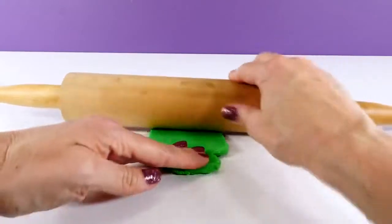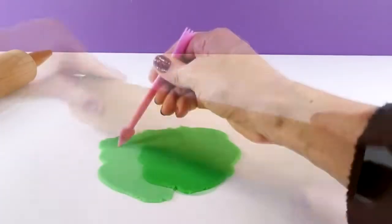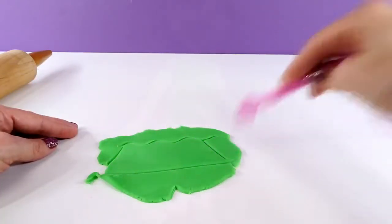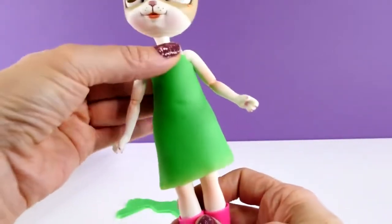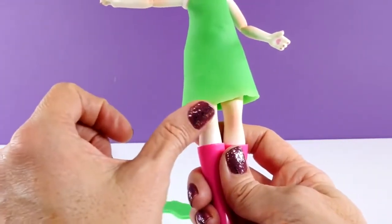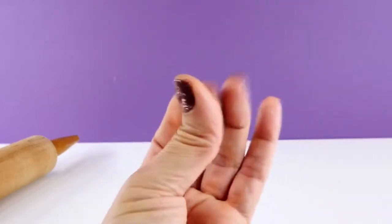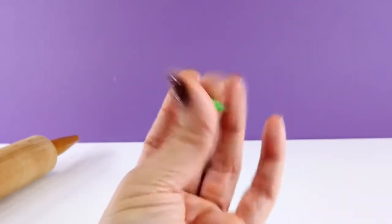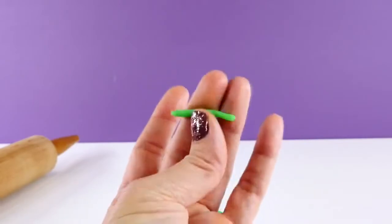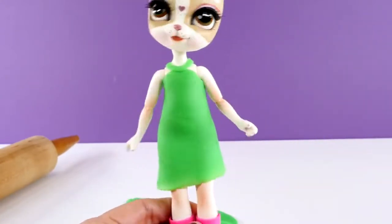I don't know what you guys thought about that orange outfit — you'll have to leave me a comment and let me know. I just pressed the green Play-Doh all around and cut it kind of unevenly so that there is a little bit of an asymmetrical drop. Next, I'm going to roll out some Play-Doh between my finger and thumb and make a little strap to go around the neck and down to the dress, almost like a halter. And next, I'm going to use some hot pink Play-Doh and make some kind of little design for the top of the dress.